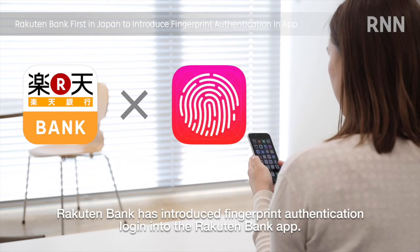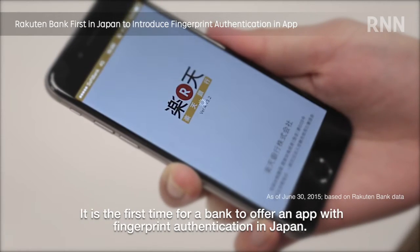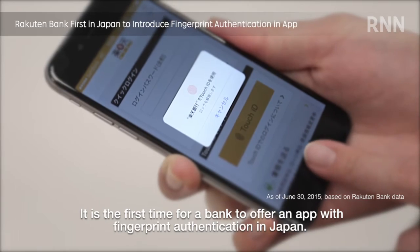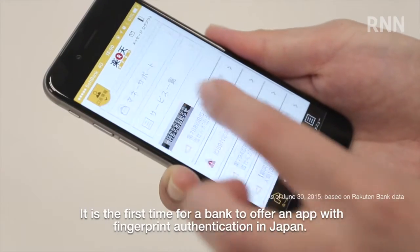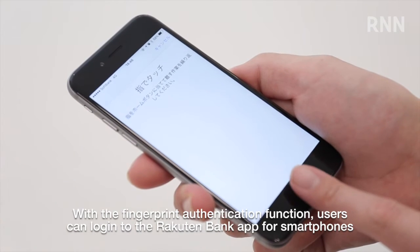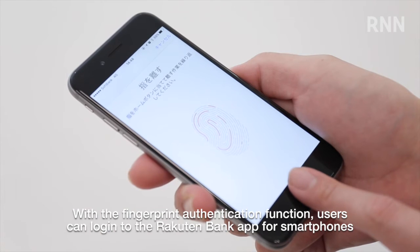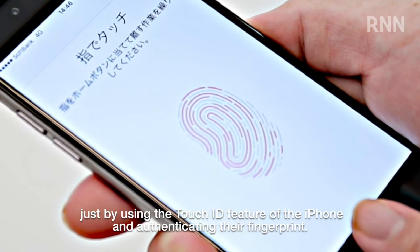RAKUTEN Bank has introduced fingerprint authentication login into the RAKUTEN Bank app. It's the first time for a bank to offer an app with fingerprint authentication in Japan. With the fingerprint authentication function, users can login to the RAKUTEN Bank app for smartphones just by using the Touch ID feature of the iPhone and authenticating their fingerprint.